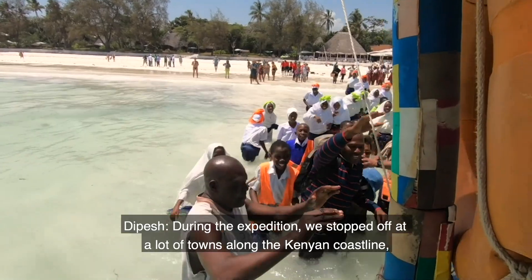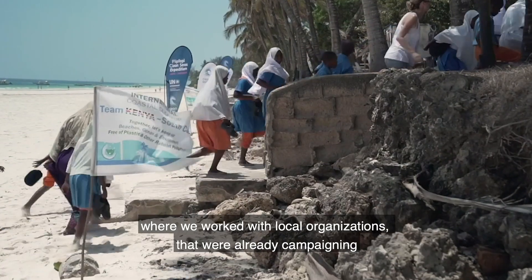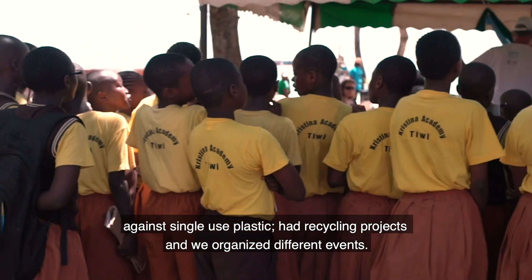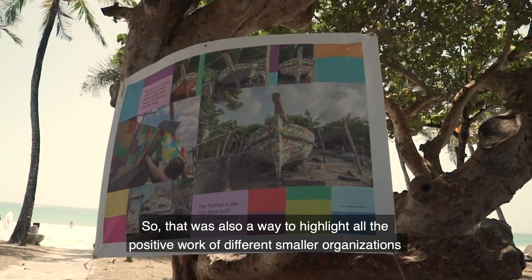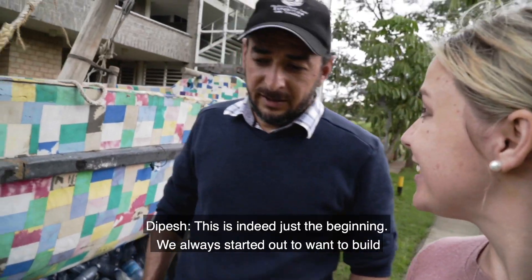During the expedition, we stopped off at a lot of towns along the Kenyan coastline, where we worked with local organizations already campaigning against single-use plastic and running recycling projects. We organized different events, and there was a lot of media attention because everyone loves the boat — which was also a way to highlight the positive work of different smaller organizations.